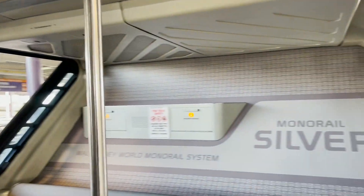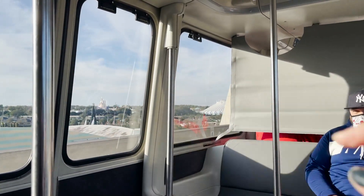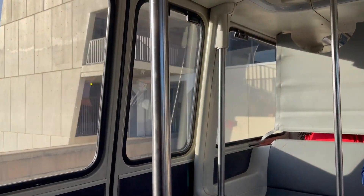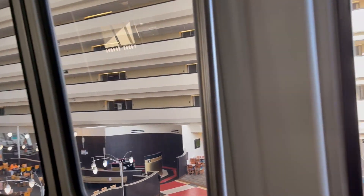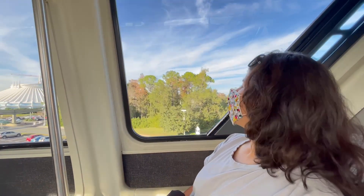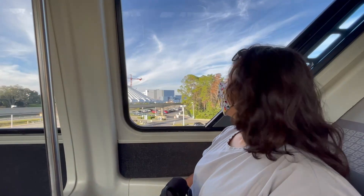Monorail silver. Look at the castle! Now we're going through the Contemporary — the monorail goes inside the hotel. Look how cool. You've got a nice view of Space Mountain. Pretty cool. Monorail — worth the hype? Oh yeah.